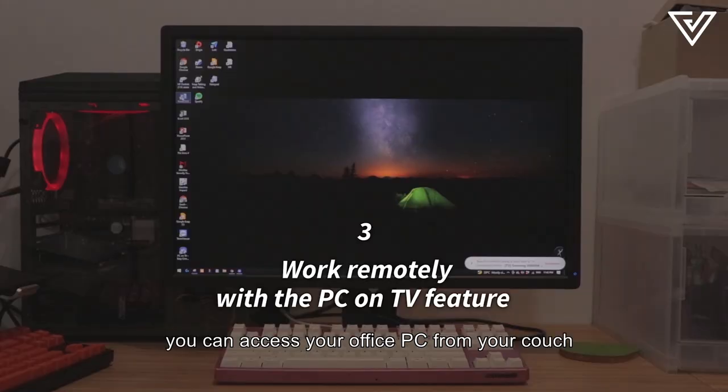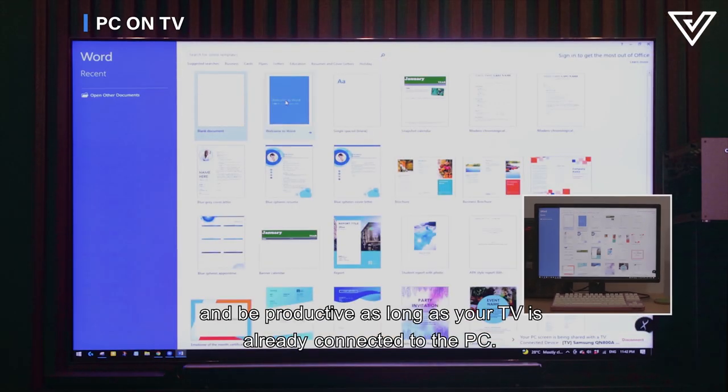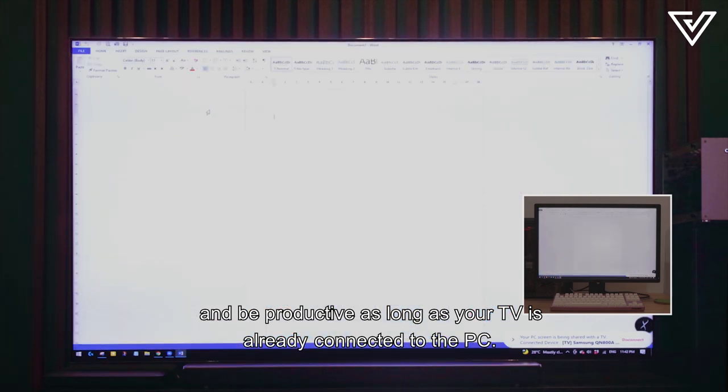For the home workaholics, you can access your office PC from your couch and be productive, as long as your TV is already connected to the PC.